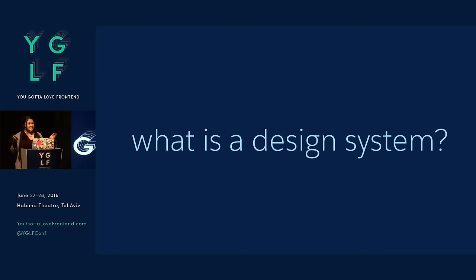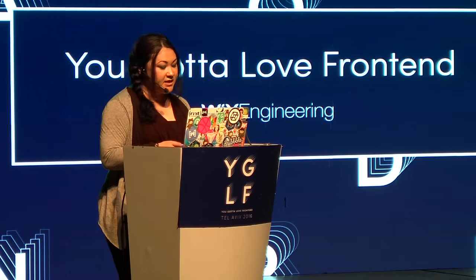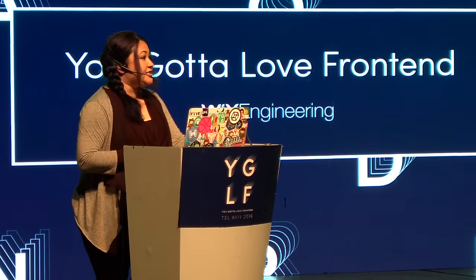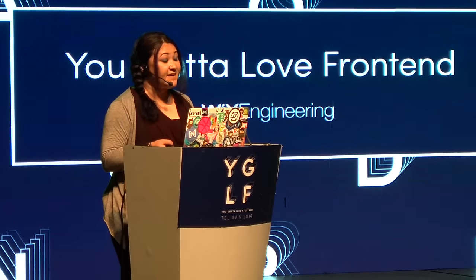So design systems. I've been saying style guide, but right now the common terminology you might be hearing is design systems. What is a design system? Design systems are not actually a new thing — they've been around for a very long time. A few months back, I organized a design systems conference called Clarity in San Francisco, and the keynote speaker was an 84-year-old designer named Richard Daney who shared his design systems work that he did for NASA back in the 70s.